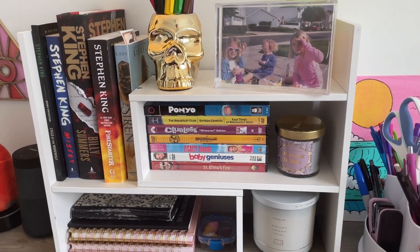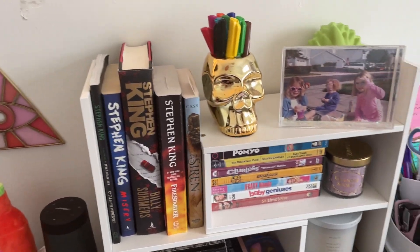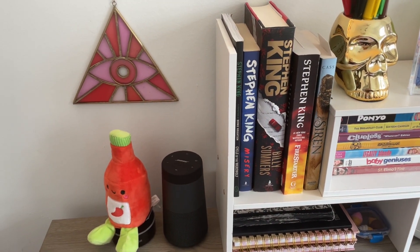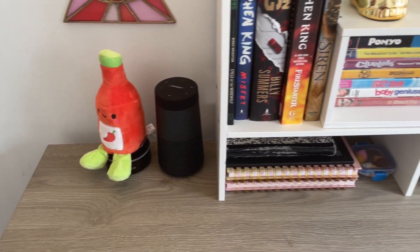I just brought stuff that I knew I would want to read and watch from home — all of my Stephen King books, a little EU thing from World Market, and this little hot sauce that Caitlin gave me — I love it.